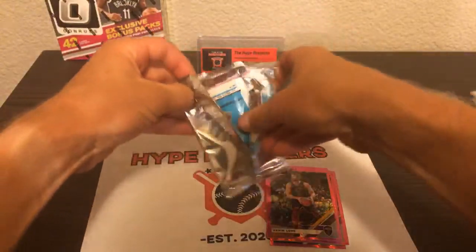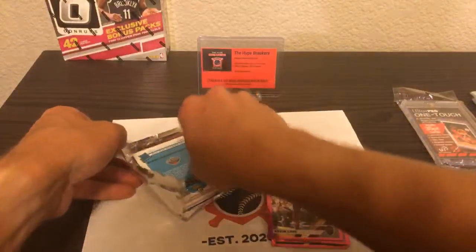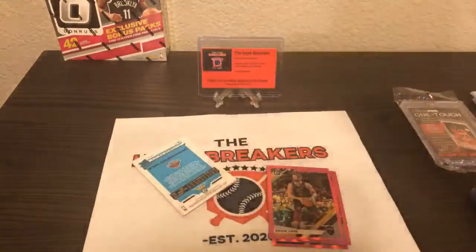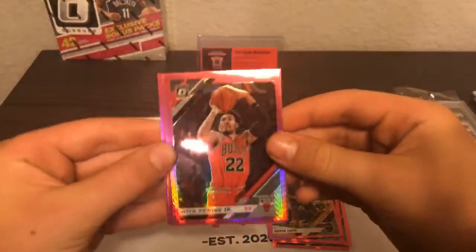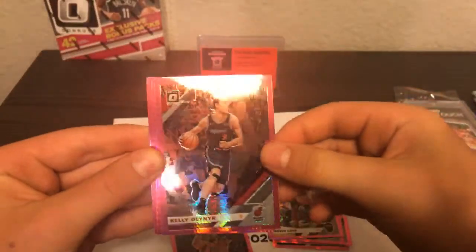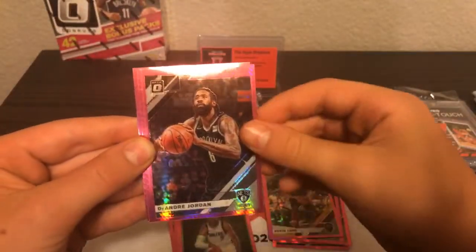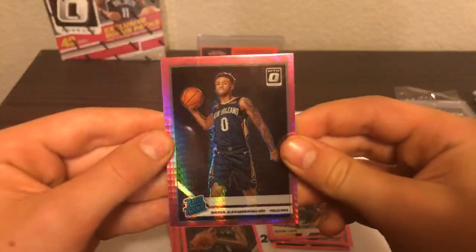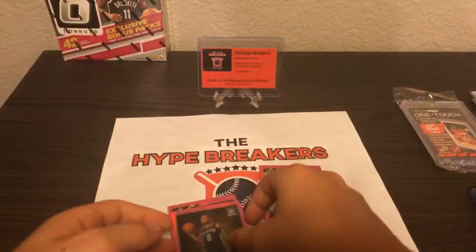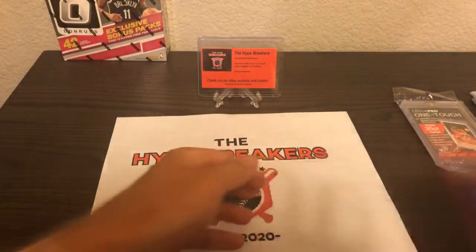There's a lot of hype around a lot of these guys, and it's always interesting to see who improves most from year one to year two to year three. Otto Porter Jr. going to the Bulls, Kelly Olik, Isaiah Roby going to the Mavs, DeAndre Jordan, and two rookies in this pack — Nikhil Alexander-Walker going to the New Orleans Pelicans. We'll sleeve that one up and sleeve the Roby as well.